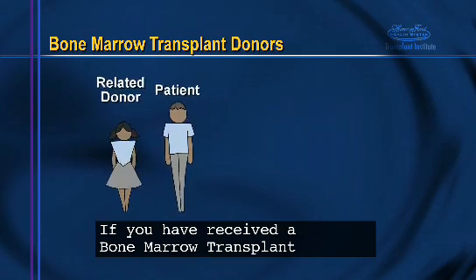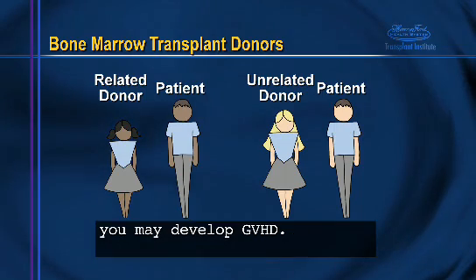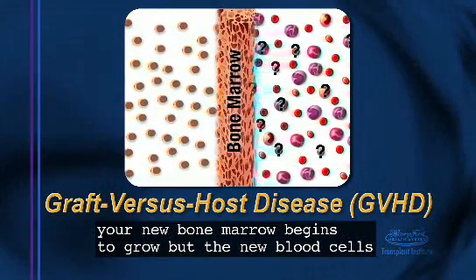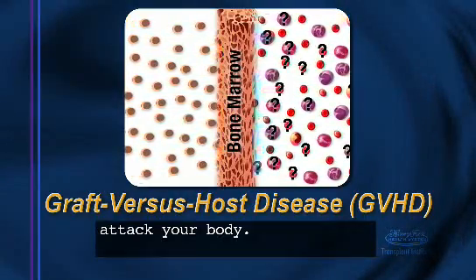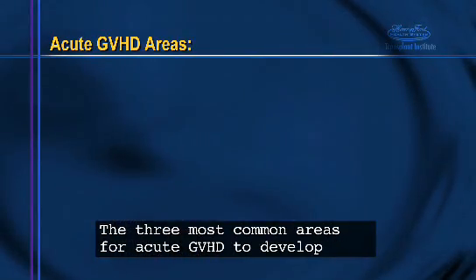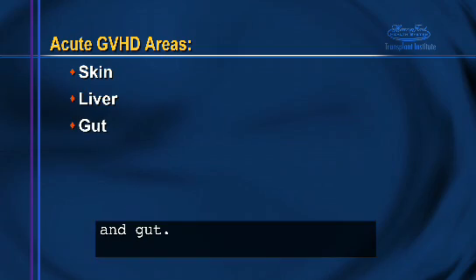If you have received a bone marrow transplant from a related donor or an unrelated donor, you may develop GVHD. Graft versus host disease, or GVHD, happens when your new bone marrow begins to grow but the new blood cells do not recognize you as the correct host and begin to attack your body. GVHD can be either short-term, known as acute, or long-lasting, called chronic. It can also be mild or severe. The three most common areas for acute GVHD to develop symptoms are the skin, liver, and gut.